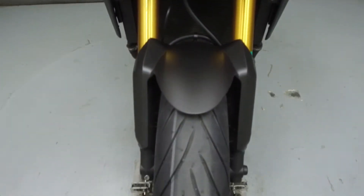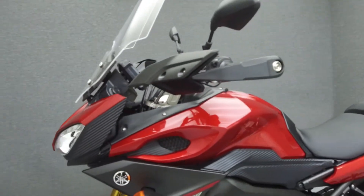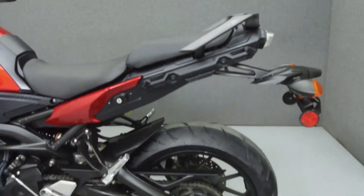This bike comes equipped with ABS, traction control, an onboard computer, heated grips, and three switchable power modes. It has also been upgraded with an aftermarket windshield.